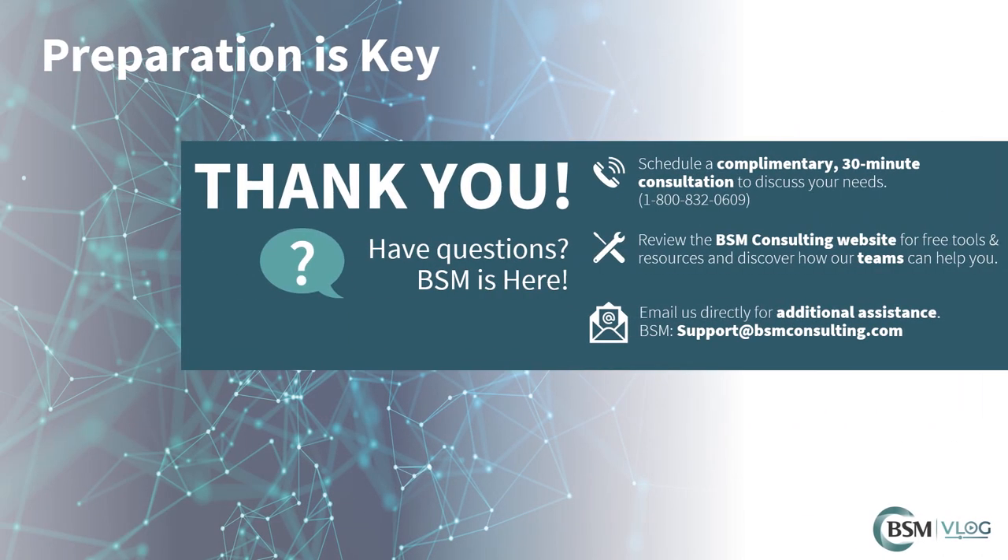Alexander Graham Bell was quoted as saying, before anything else, preparation is the key to success. As you prepare to hire new staff, think about implementing some of these key strategies to ensure a more successful onboarding process. If you'd like to hear more about training opportunities or have additional questions on how to implement these tools, contact BSM to discuss further.